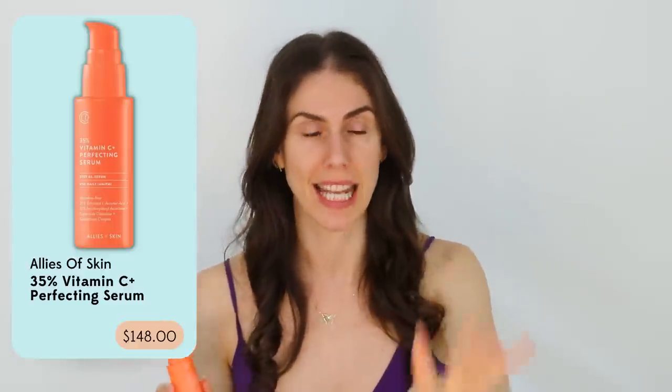We've got to talk about something a little more pricey. This vitamin C is bomb diggity, but it's also $140. But again, Ariel the Little Mermaid is rich — she can afford it, and she deserves skincare that's going to work for her skin.